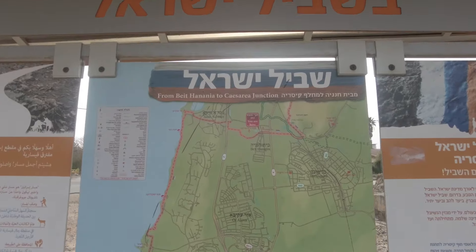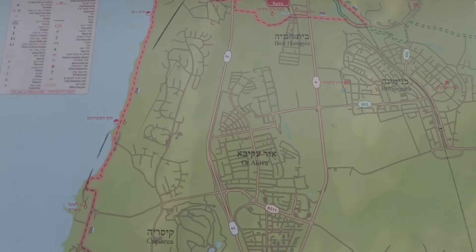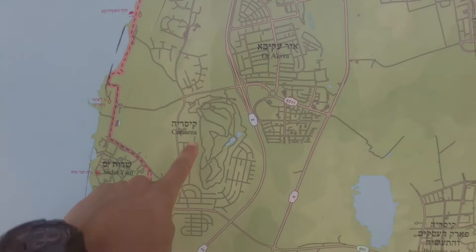Today's segment starts from here, Beit Hanania. We go up to Caesarea's Junction. Caesarea is an old Roman city — it has the name of Caesar. We still don't know where I'm gonna sleep tonight, but we know for sure that these are the ruins of a Roman aqueduct: Aqua Caesarea Traianus. How cool is that — the national trail goes right under the Roman aqueduct! It's been a long time since we crossed water.